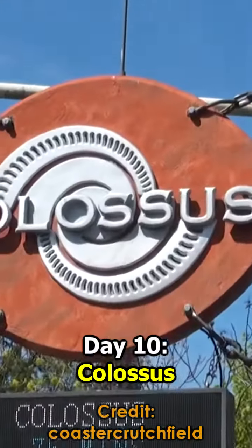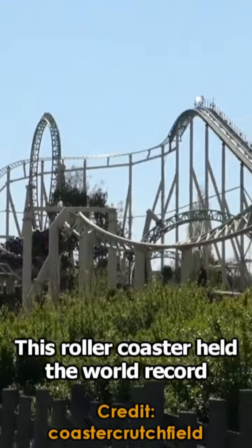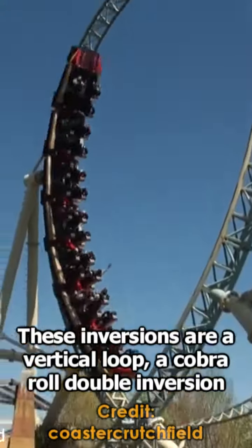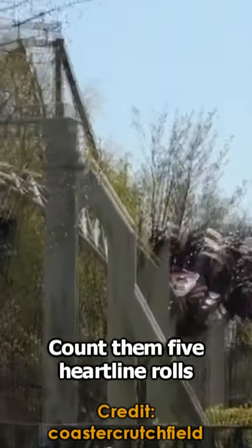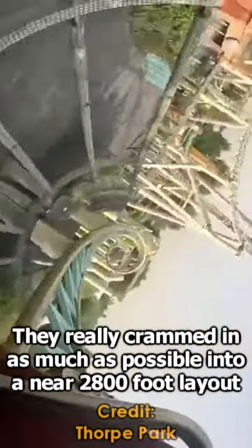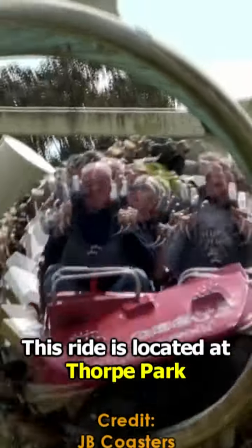Day 10: Colossus. Between 2002 and 2013, this roller coaster held the world record for the most inversions on any coaster with 10. These inversions are a vertical loop, a cobra roll double inversion, two corkscrews, and five — count them — five heartline rolls. They really crammed in as much as possible into a near 2,800-foot layout. This ride is located at Thorpe Park in Chertsey and Staines, England.